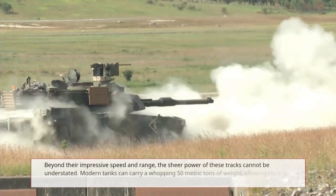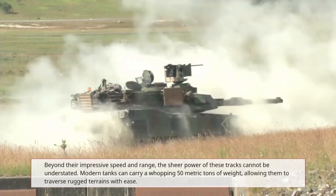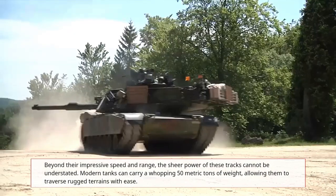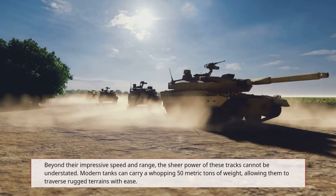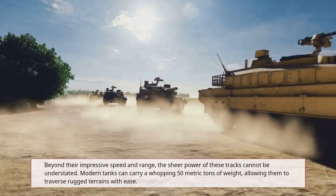Beyond their impressive speed and range, the sheer power of these tracks cannot be understated. Modern tanks can carry a whopping 50 metric tons of weight, allowing them to traverse rugged terrains with ease.